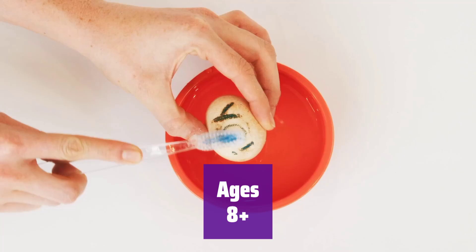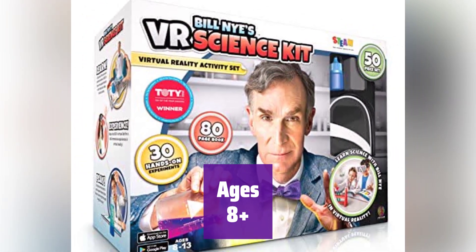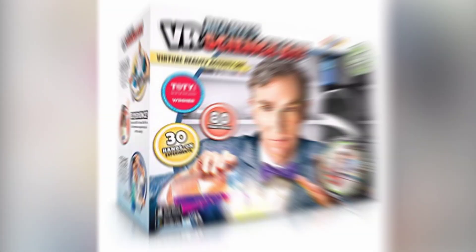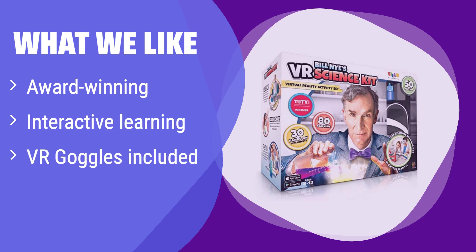This kit is perfect for kids aged 8 and up who are curious about science and technology. Get ready for some amazing experiments. What we like: it's an award-winning educational VR kit that makes learning fun and engaging through interactive experiences. If you are looking for an educational and entertaining VR experience for your kids that promotes STEM learning, this is a great option, suitable for children aged 8 and up who enjoy hands-on learning.